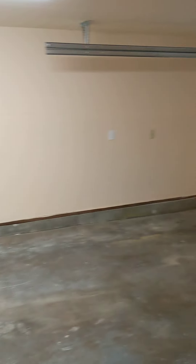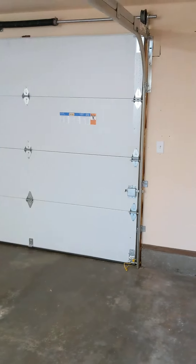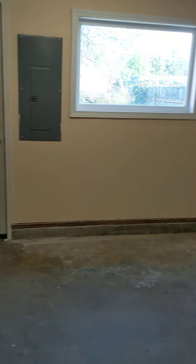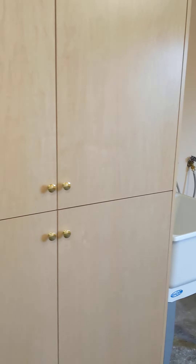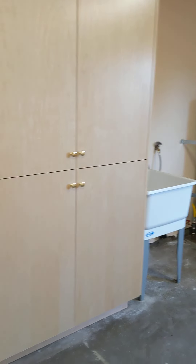It also has a door that goes out to the one-car garage. There's some extra storage out here as well as a wash basin.